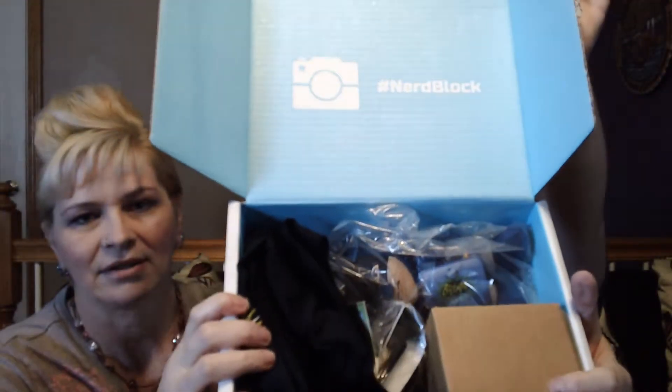NerdBlock is $19.99 a month, and it looks like it has a lot of good stuff in it. I don't want to tip it over, but that's what's inside of it. And they have a hashtag right here — hashtag NerdBlock — so you can see what everyone's got in theirs.